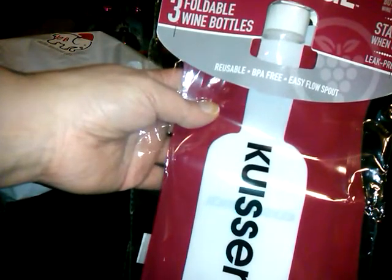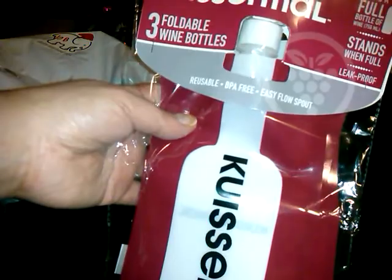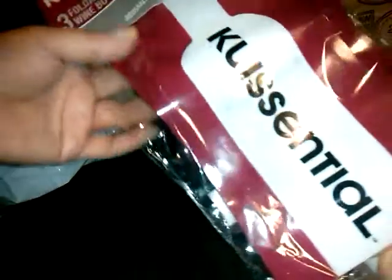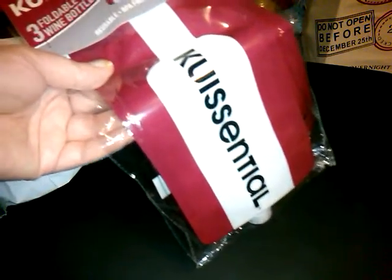Here we have another White Elephant — that says 10B. What are these? Quisessential three foldable wine bottles. Holds a full bottle of wine, stands when full, leak proof, reusable, BPA-free, easy flow spout. It's like these three bottles where you can put a rope through it, whatever. You don't have to put wine in them — you could put water, Gatorade, whatever. Camping, these would probably come in handy. A lot of people like the water bottle bags.